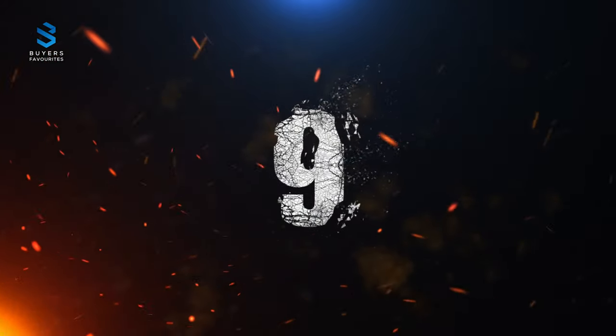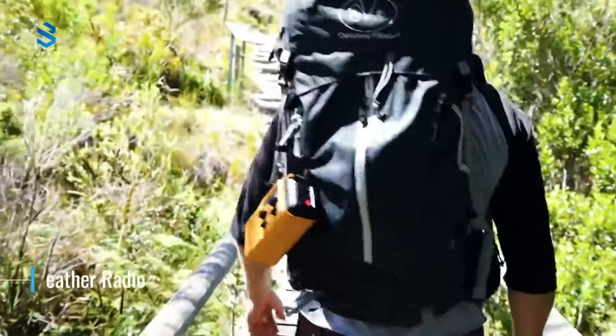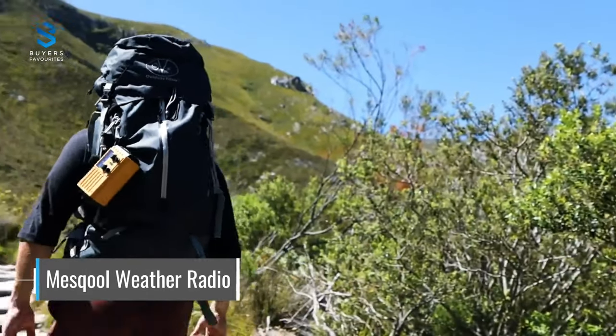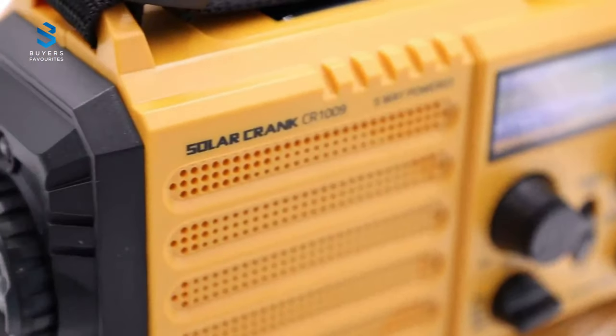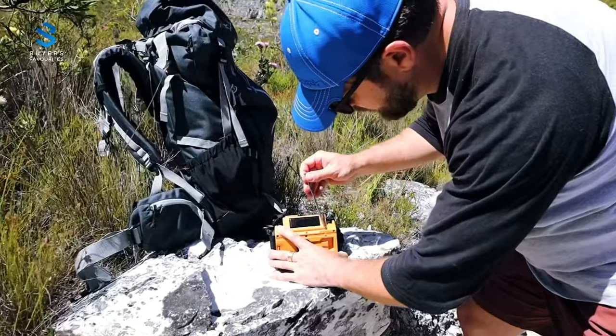Number 9. At number 9, we have the Meskul Weather Emergency Radio, designed to give you up-to-date alerts on severe weather in your area. It has 5 different power sources including hand-cranking to keep your cell phone charged and light up your surroundings during power failures. The radio is certified with NOAA's National Weather Service, providing reception for AM, FM, shortwave, and weather stations.